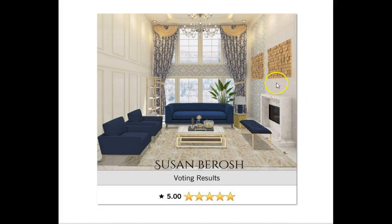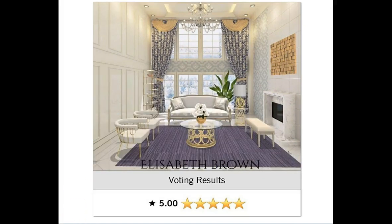Susan, you used these little gold flat artwork pieces — I'm loving these, I'm going to miss them. Elizabeth, you got a 5.0. Loving your design. Congratulations girl.